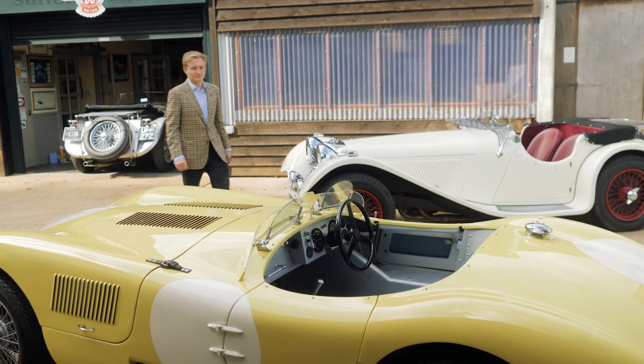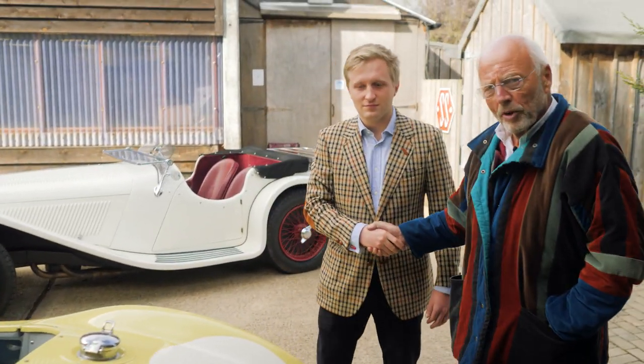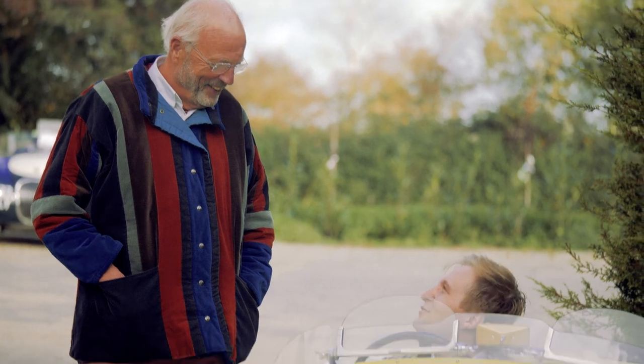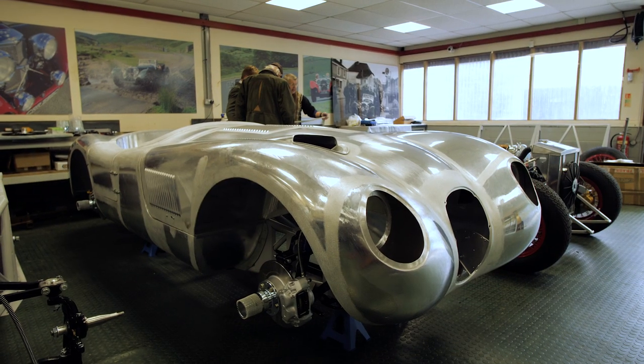Come and tell us all about the C-Type. My name is Fraser Williams and we're here at Suffolk Sports Cars in our workshop. The SS100 is one of the most beautiful cars that's ever been produced.